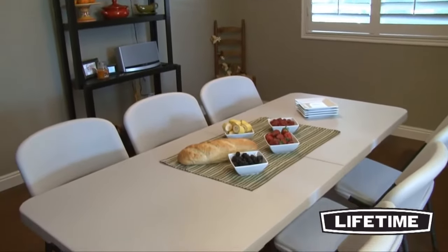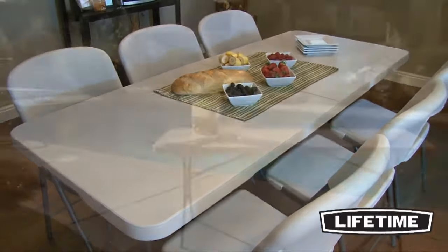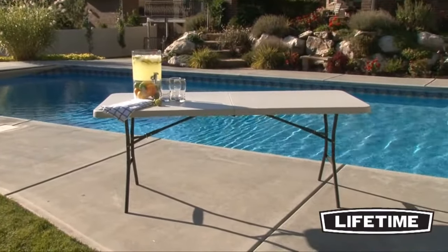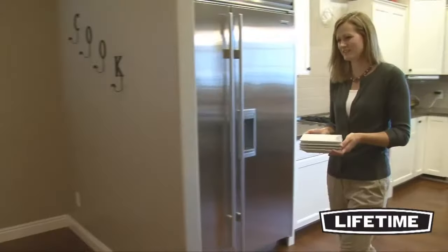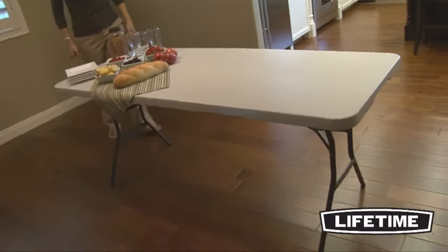With quality construction and innovative designs, Lifetime Products creates a variety of lifestyle products to meet your needs and has revolutionized the folding tables and chairs industry. The 6-foot fold-in-half table from Lifetime Products is the perfect addition to your next barbecue, meeting, or family get-together.